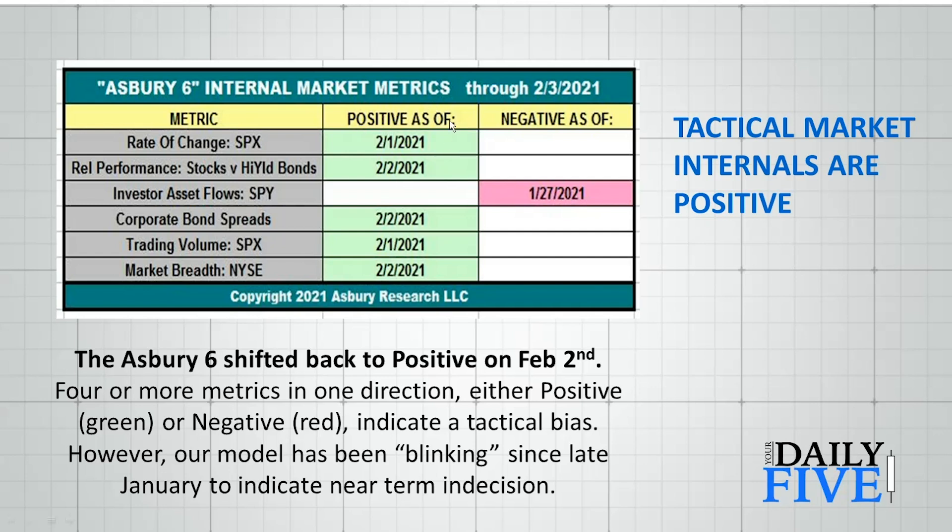We have dates in each cell — green with the date it turned positive, red with the date it turned negative. Four or more metrics in one direction indicates a tactical bias. The Asbury 6 has been blinking lately, changing from red to green to red over the past week or two. That usually means the market is at an indecision or inflection point where the next significant trend, either up or down, is likely to begin. Right now they are positive, having turned positive quickly since the start of the month — mostly February 1st and 2nd entries.